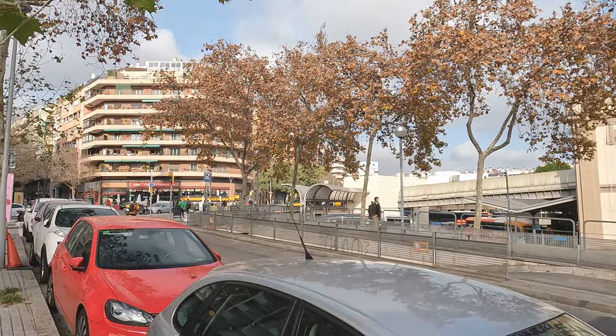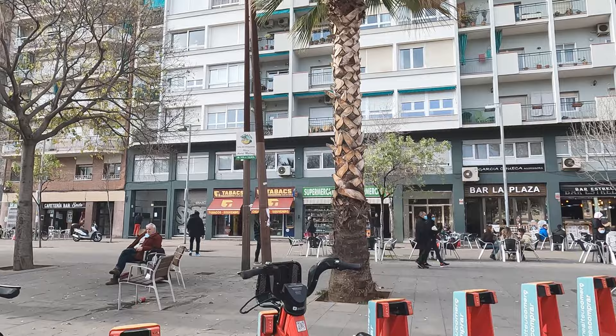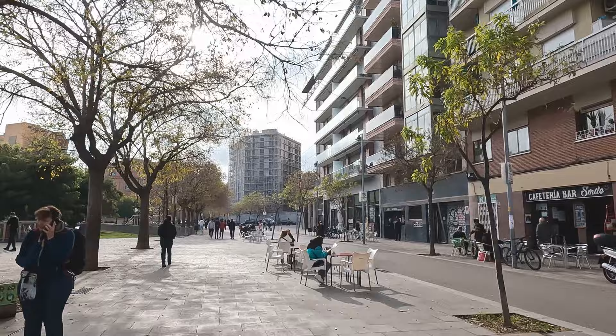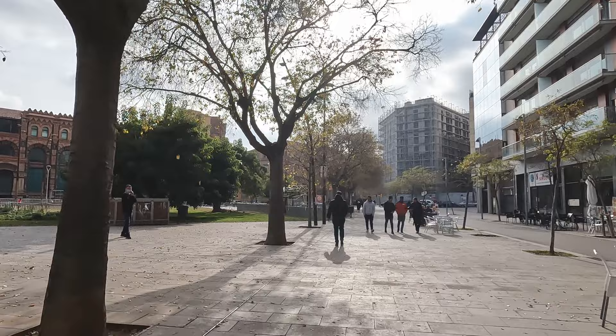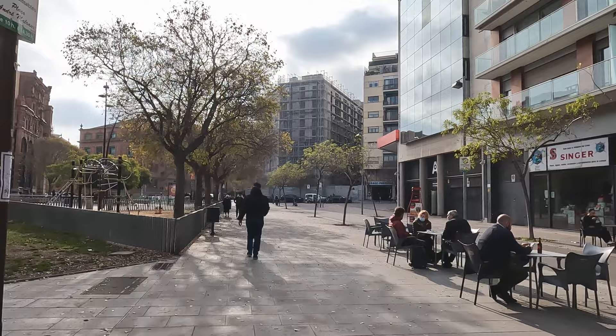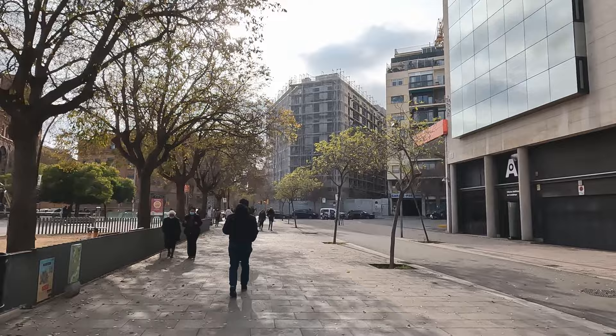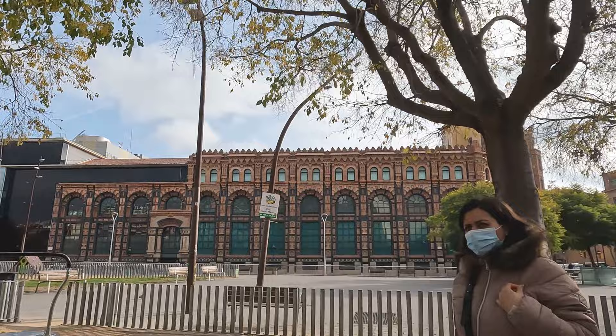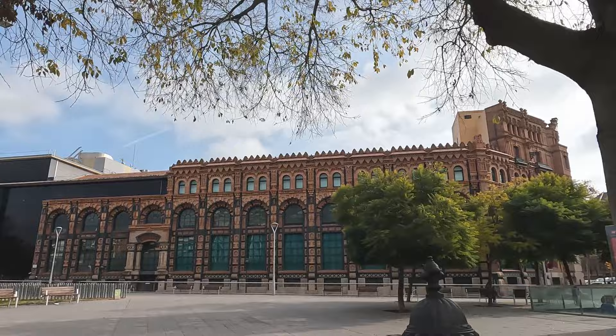From the Sagrada Família we're now heading towards the historical center of the city. That building we just passed is Estació del Nord, or the North Bus Station — the bus station we arrived at when we came from Zaragoza, and also left from to go to Andorra. It's very popular. It was originally a railway station, opened in 1862, used as the main railway for the city until 1972, and also used as a table tennis venue for the 1992 Olympics.